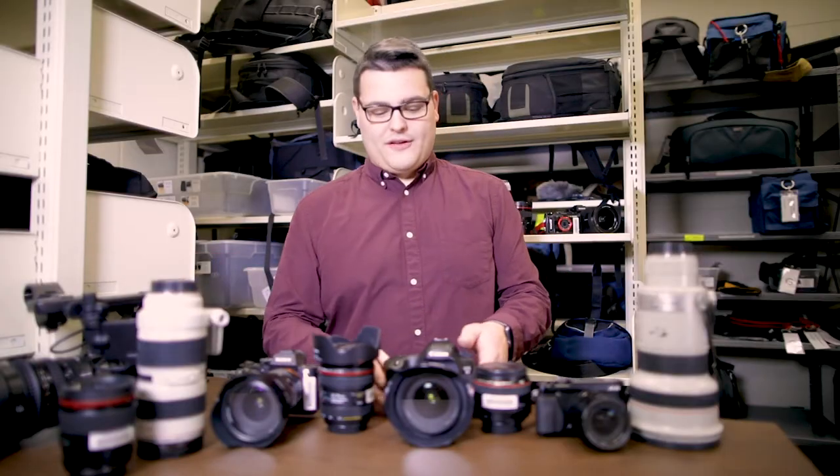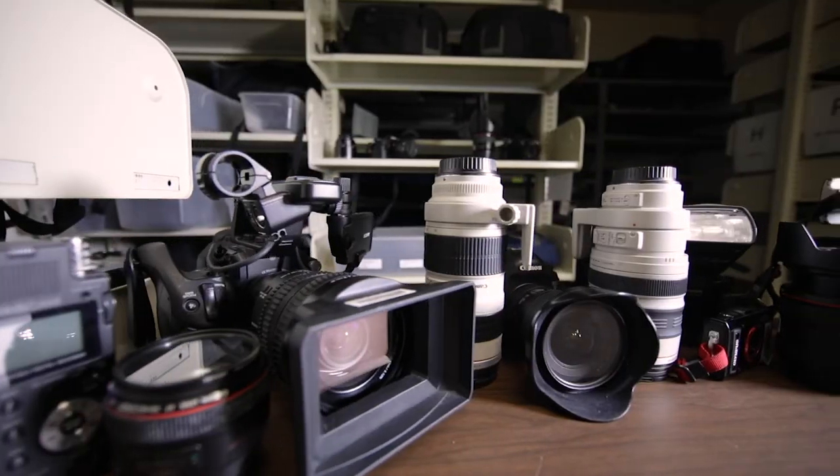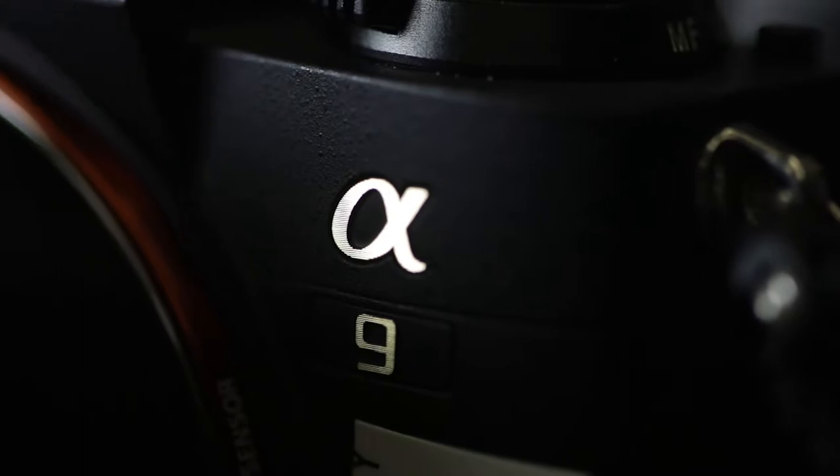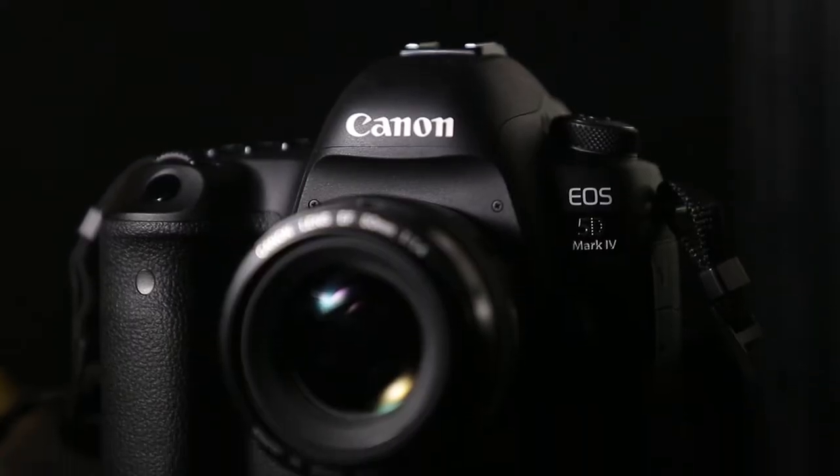Check out our full array of video, photo, and audio gear available to you to check out. In our selection of gear, we have the latest DSLR and mirrorless cameras, like the Sony A9 and the Canon 5D Mark IV.